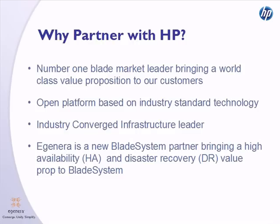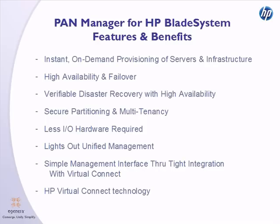HP's products are based on open industry standards. EGENERA is a certified blade system partner and will bring its industry-leading high availability and disaster recovery solutions to the industry's leading blade system. All the features of PanManager are available for the HP blade system, including on-demand provisioning, high availability, disaster recovery, multi-tenancy, and lights-out management. By leveraging the HP Virtual Connect Flex Fabric, EGENERA is able to provide a PanManager platform with hardware-converged infrastructure, resulting in a 10x increase in I/O performance with the agility of an environment managed by PanManager.